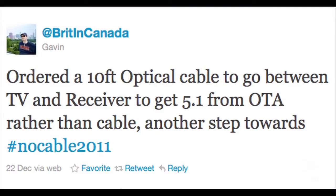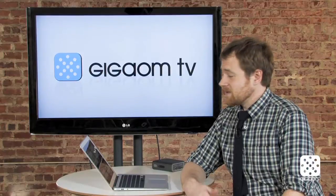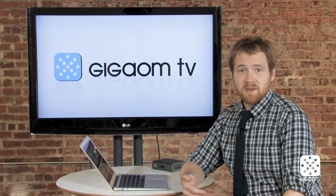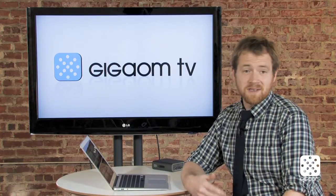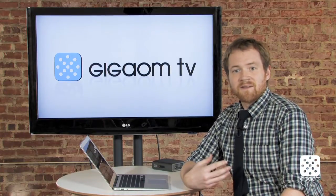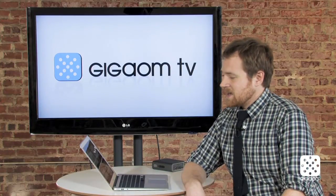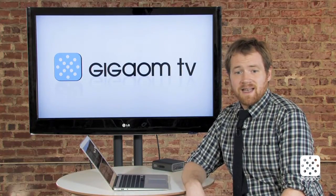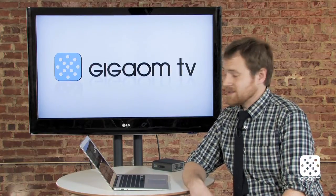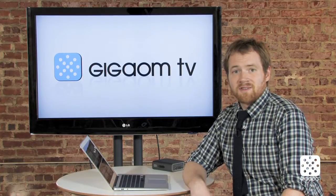Gavin at Britain Canada writes: 'Ordered a ten-foot optical cable to go between TV and receiver to get 5.1 from OTA rather than cable — another step towards no cable 2011.' Obviously this is a guy who is an advanced cord cutter and sound quality is very important to him. We applaud him because just because you're cutting the cord doesn't mean you can't have the best video or sound quality possible. There's a lot of stuff available now in HD and increasingly Netflix and other services are running Dolby 5.1 sound.